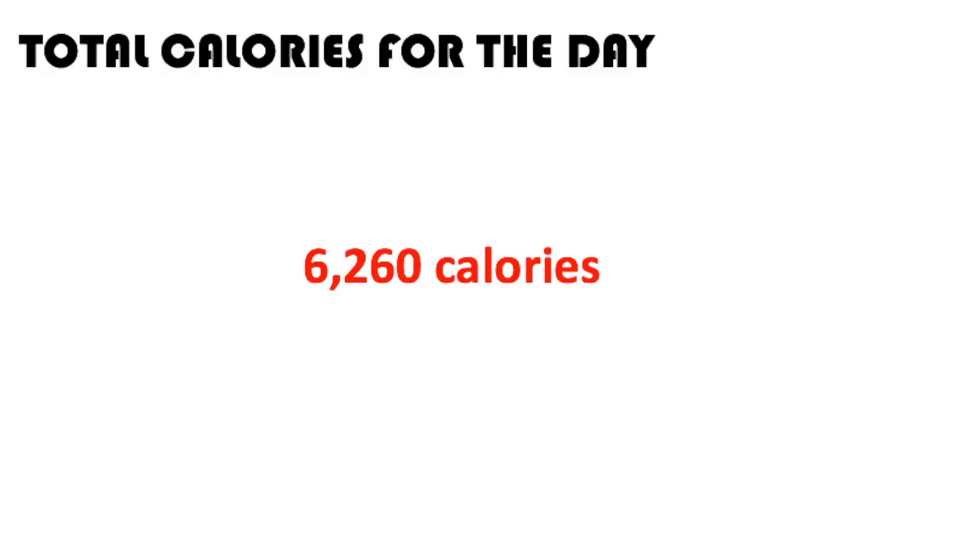The total calories for the day come to 6,260 calories. The macros are unknown — I wanted to calculate fats, proteins, and carbs, but the difficult part was figuring out what Crash Weight consisted of in terms of macros. I tried to look it up on Amazon but wasn't sure if that was the old-school formula, since this magazine was written in July 1965. The newer Crash Weight formula is likely very different.